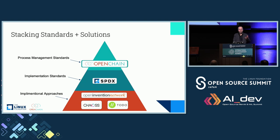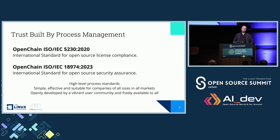We make standards — below us in terms of going into more granular detail there are standards like SPDX for software bill of materials. Going more granular, there are implementation approaches which may or may not use standards but are about implementing something. In the case of OIN, implementing a patent strategy for open source. In the case of the to-do group, implementing OSPOs for management of open source. And in the case of CHAOSS, implementation of metrics. OpenChain is top of stack — process management. We build ISO standards designed to manage open source license compliance and open source security assurance.